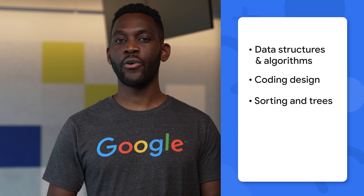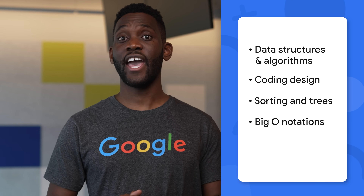During your interviews, you may be asked to build and develop algorithms and data structures, solve logic problems, or design systems, all in a shared document with your interviewer. We'll also be testing on your core computer science principles — think subjects such as data structures and algorithms, code and design, sorting and trees, Big-O notation, and APIs.